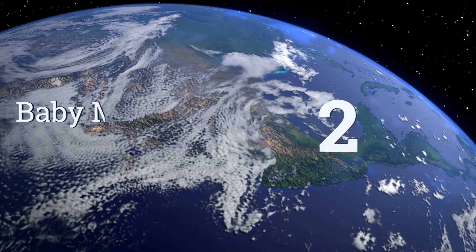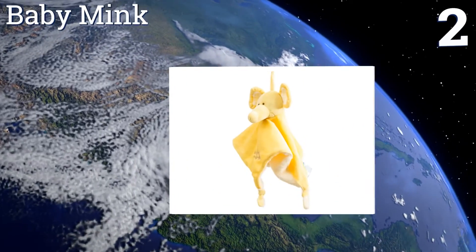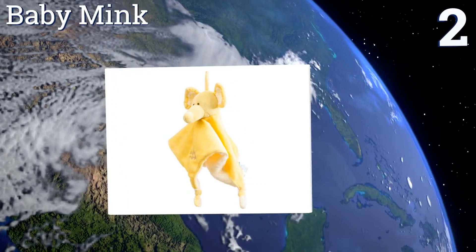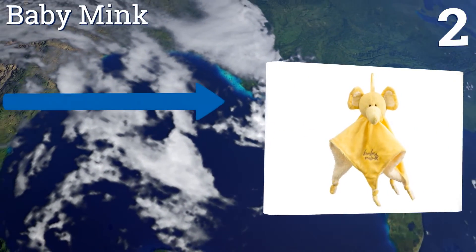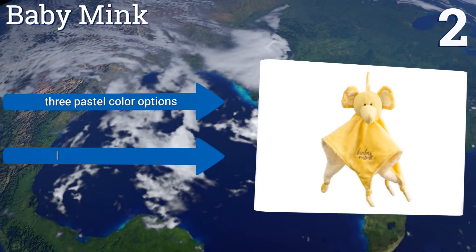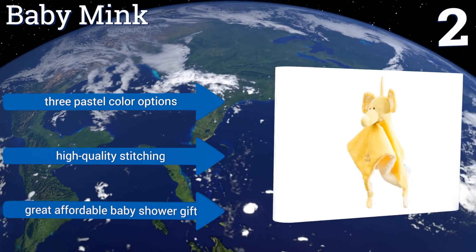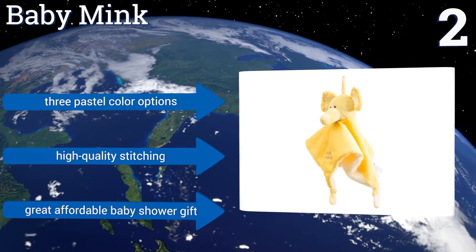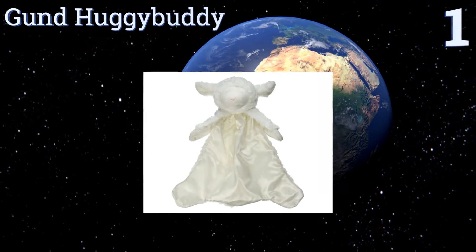At number two, if your young one loves picture books about circus animals, then he or she will adore the Baby Mink. It has four little dangling feet giving your baby several ways to snuggle up in it, and a helpful loop to hang it up. It's available in three pastel color options with high quality stitching. It's a great affordable baby shower gift.